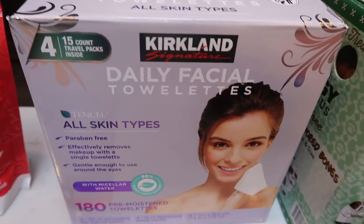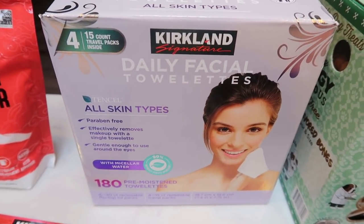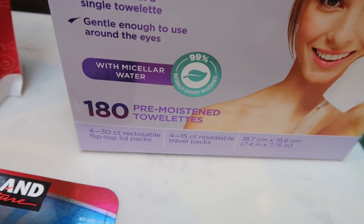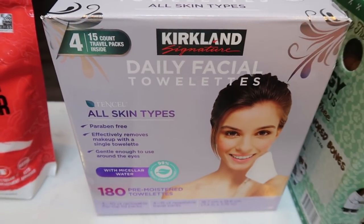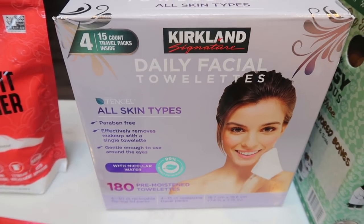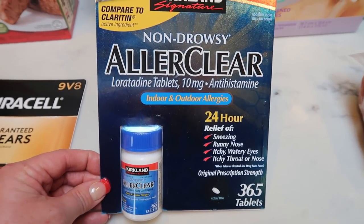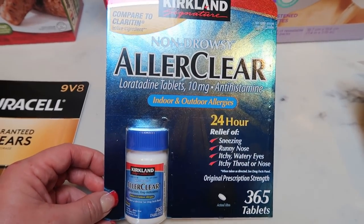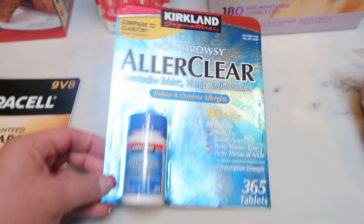These are my very favorite makeup remover wipes. I love them and usually buy them on sale, but it's still a great deal at $12.99 — you get 180 wipes, a couple big packages and four little travel packs, which is great to throw in your suitcase. For allergy medicine, best price at Costco is $10.99 for 365 tablets, which lasts essentially a year. My husband takes it every day and I take it almost every day, so best price is definitely at Costco.